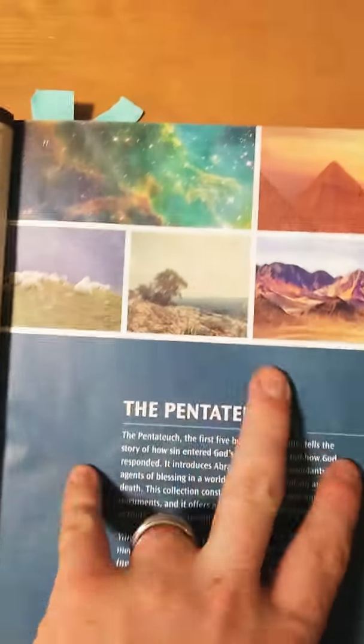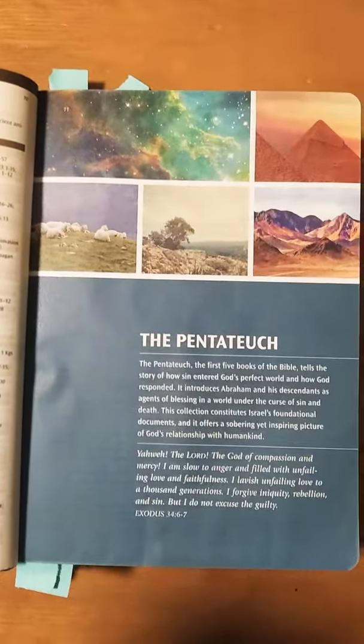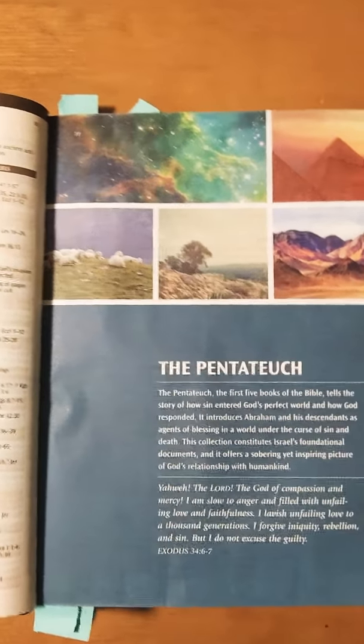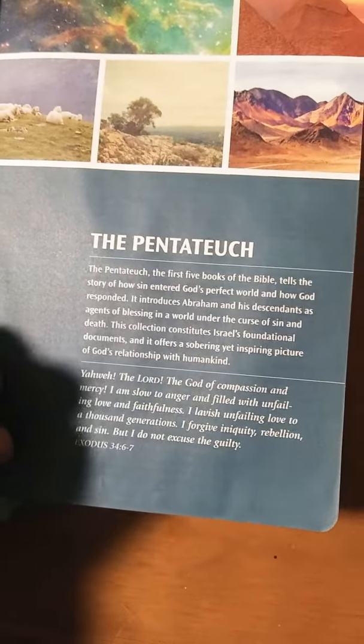Here we have the Pentateuch section — just look at those colors. That's gorgeous. As one person has said, these images aren't put in the Bible to entertain you; they're put in to illustrate the Bible and help you read the Scriptures with these visual images in mind, to be drawn toward the Scriptures. Then you have Ancient Near Eastern Texts and Artifacts — a list of artifacts and historical items that have been proven, with the title, date, description, and where it can be found in Scripture. I absolutely love the colors.